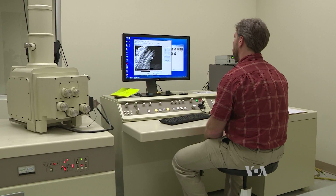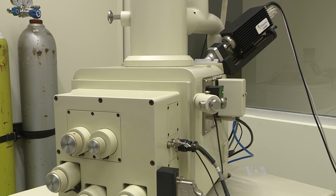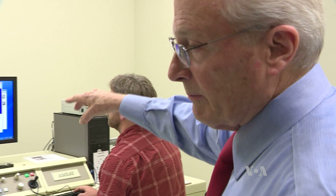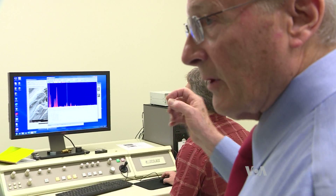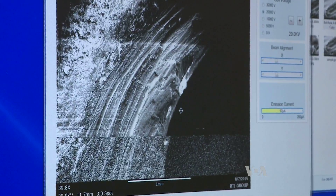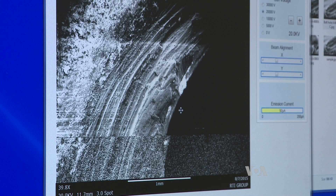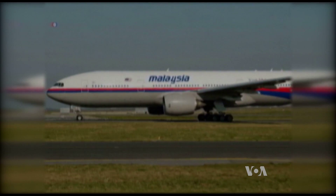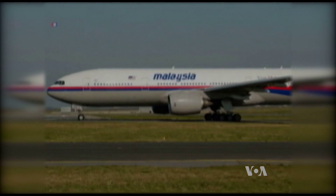When the RTI group is hired to investigate a crash, their first task is confirming the part belongs to the plane. This scanning electron microscope analyzes the paint — each one of those red peaks represents an element on the periodic table. That kind of test could also be used by experts in the MH370 investigation, because the plane's paint is a formula unique to the Boeing 777.